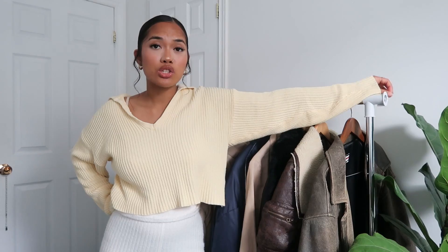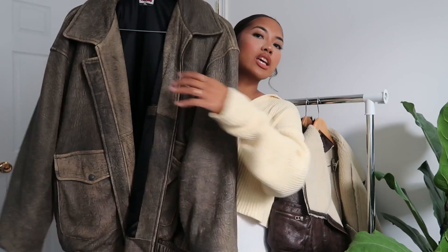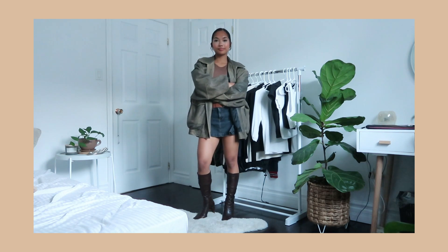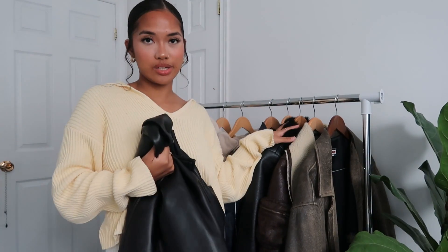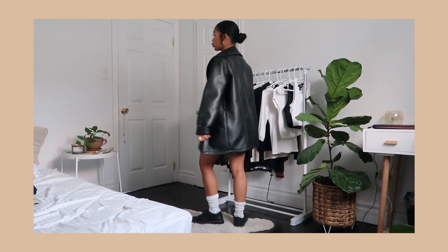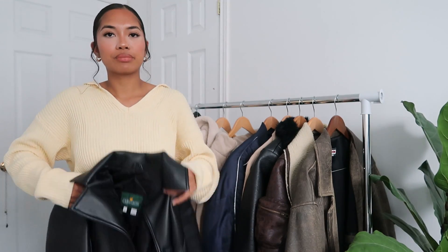Moving on to my favorite pieces for fall: jackets. First essential would be leather jackets. My ultimate favorite leather jacket I thrifted — she has the most beautiful wash on her. I love wearing leather jackets with skirts because it kind of hides the top outfit and creates this big silhouette. Another one of my favorite leather jackets — a long leather jacket I also thrifted — is a great length, more of a boxy silhouette which I love. About 85% of my closet is probably thrifted. You can never go wrong with a simple black leather jacket.